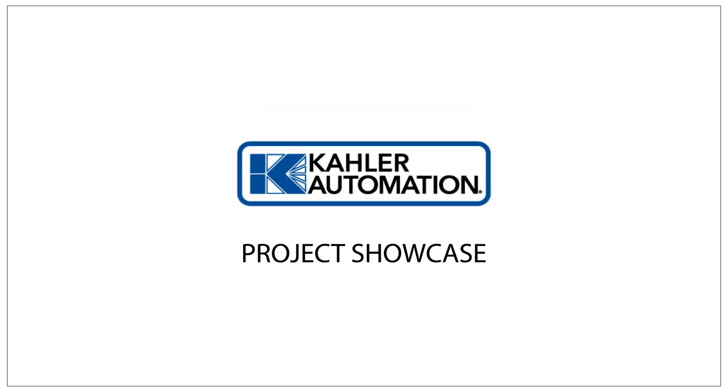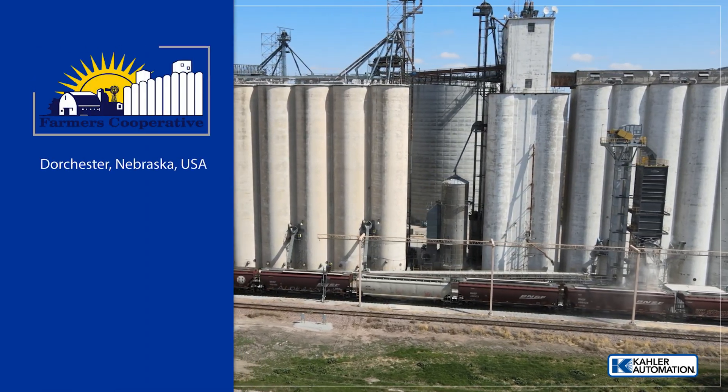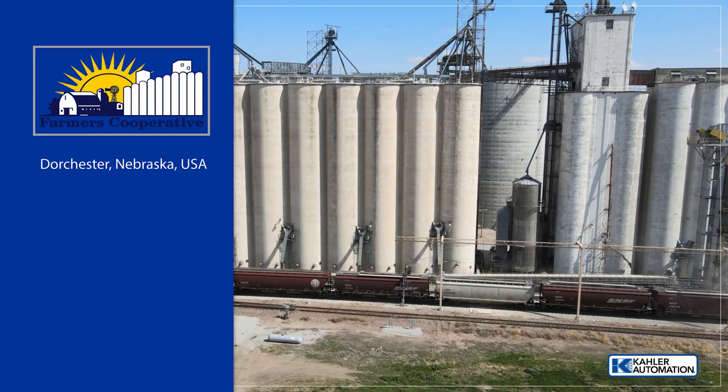Welcome to another Kaler Automation Project Showcase. In this edition, we're highlighting our solution at Farmers Cooperative in Dorchester, Nebraska.